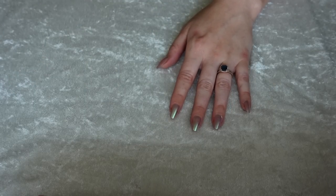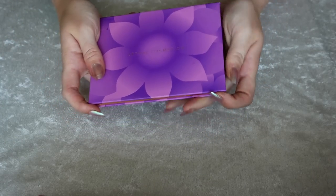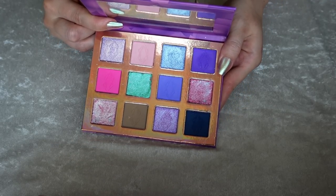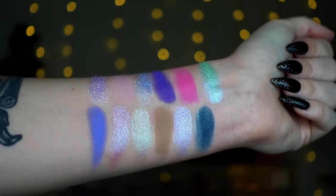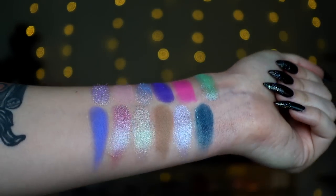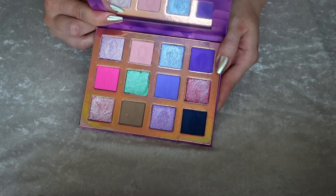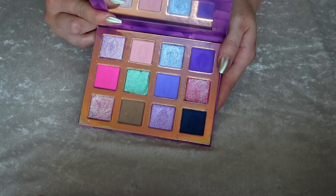Moving on to the top 5 now. Number 5 is going to be my Lethal Cosmetics Wildflower palette. I just thought this was the cutest little spring release ever. I love that we have some darker tones, but it's mostly just like whimsical brightness — very fairy spring vibes. These shimmers are so, so good and shifty and sparkly. I fell head over heels in love with this one really, really fast.